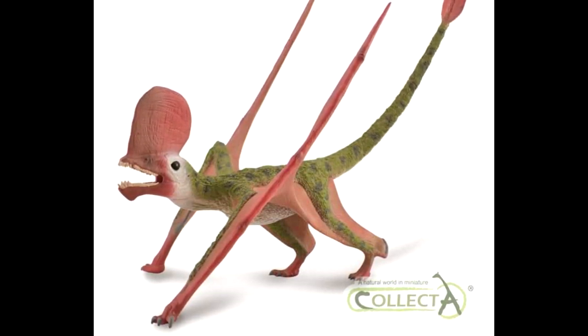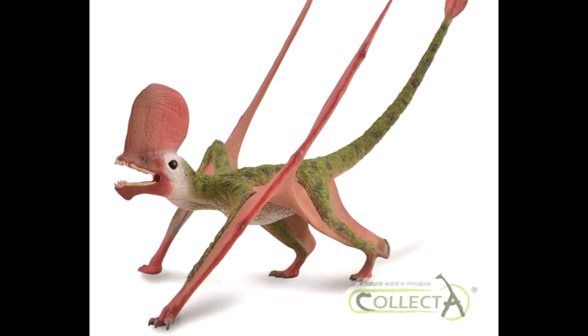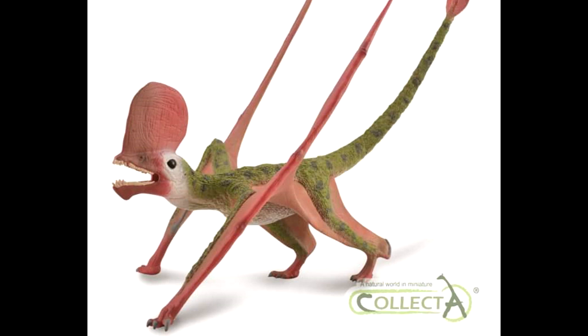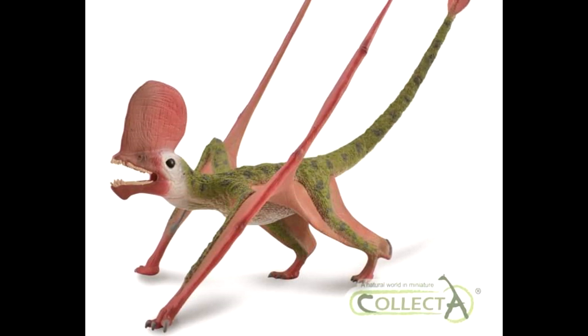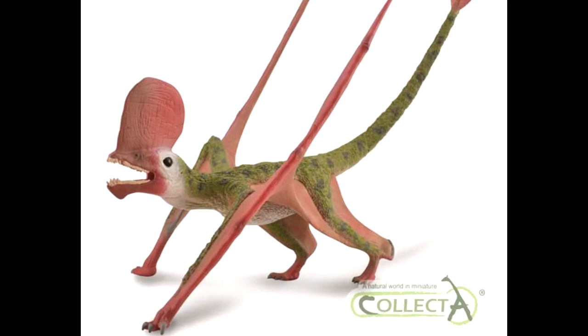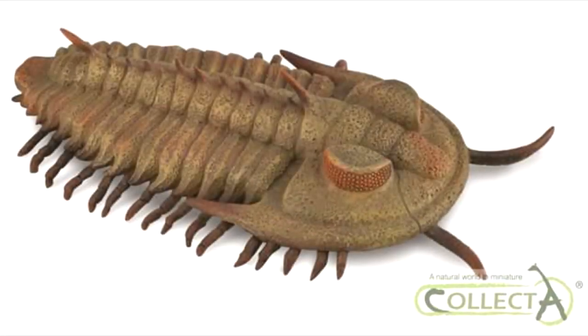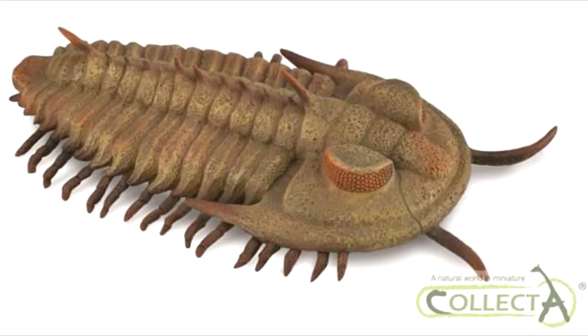It looks very natural. The pose and everything looks fantastic. I do believe this will have an articulated jaw as well, so this is yet another of the many CollectA 2020 models that I will be extremely excited about. The next one is a Red Lichida — a trilobite — and I think that this one is beautifully sculpted.